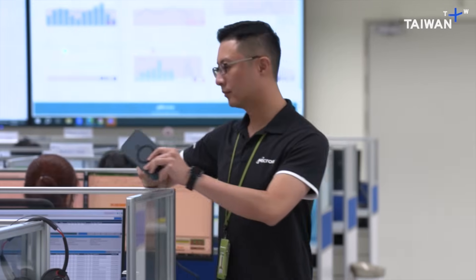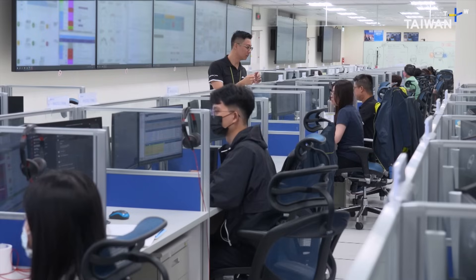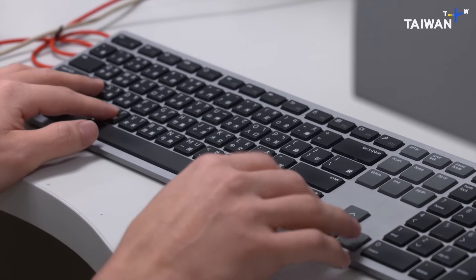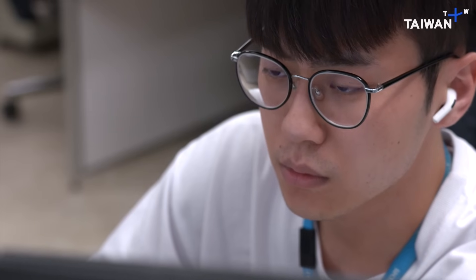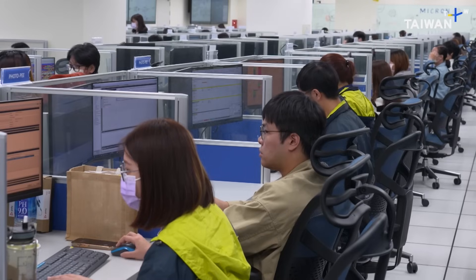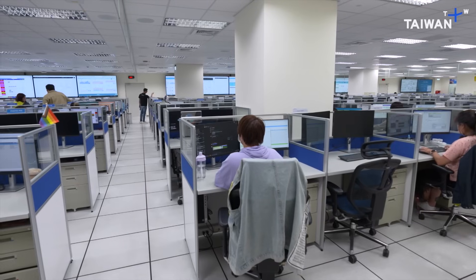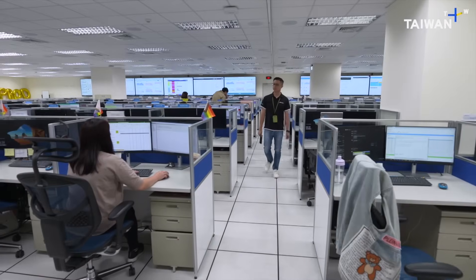The crew is in charge of making sure that the hundred or so processes inside the clean area are all running to plan. They have at their disposal over 50,000 sensors and 250 million control points. This results in an astonishing flow of data, reaching up to 30 petabytes every single day.